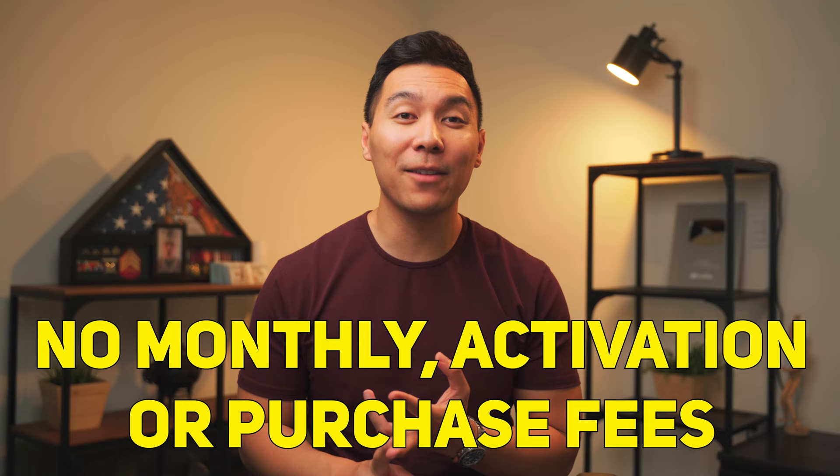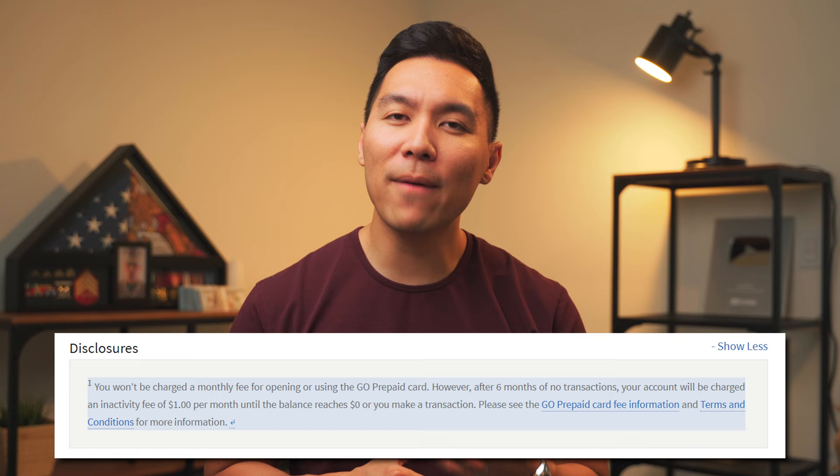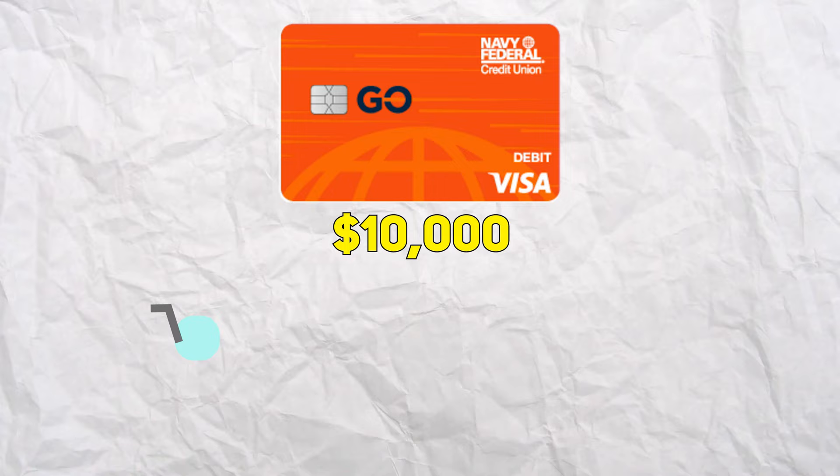With the Go card, there are no monthly activation or purchase fees, but there is a caveat — you've got to make at least one transaction per six months, or you'll be charged a $1 fee until the balance goes to zero. If you have a zero balance, you won't be charged this fee. There's also a mobile app, which is totally different from the Navy Federal login, so you need a separate email account and password. With this prepaid card, you can load up to $10,000 at any given time. If you load $10,000 and spend $3,000, you can reload an extra $3,000 to maintain the $10,000 maximum.